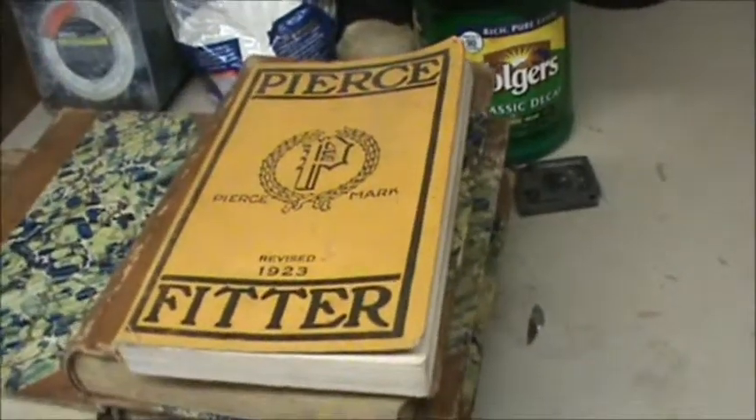If you like this book, make us an offer and we'll consider it. Thank you.